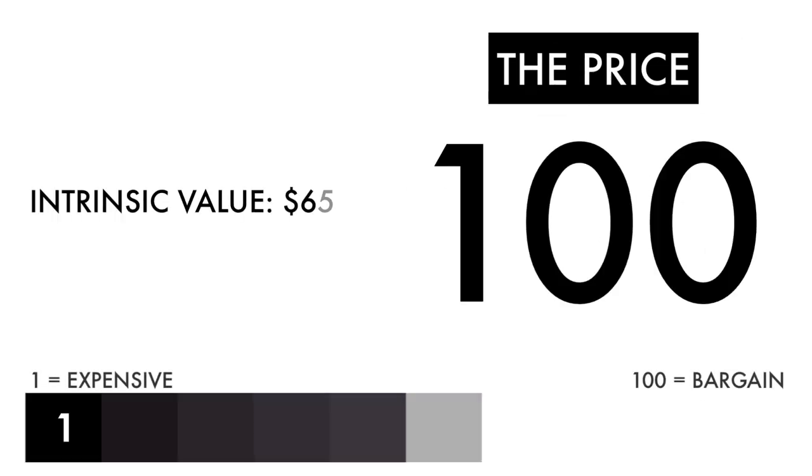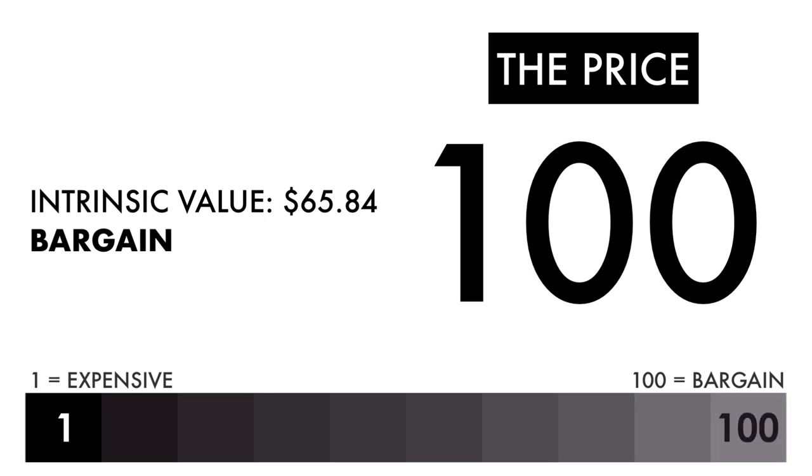Based on this grade, I would consider the price to be a bargain. If you're looking solely at the price per share, you should deeply consider why the price has been hammered so much. That's where I'd refer you back to the business analysis of this video.